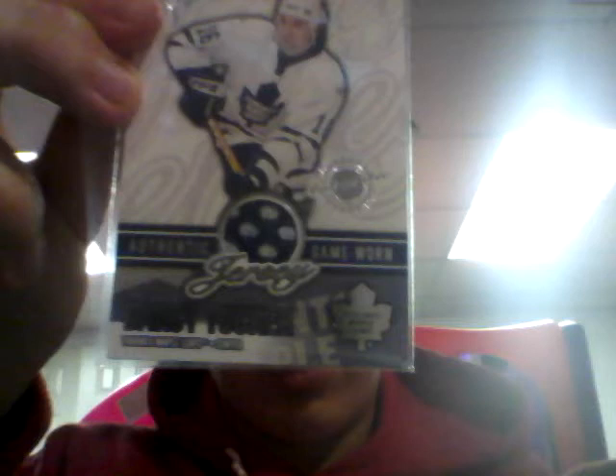Go Habs Go. The trade we made was for this Darcy Tucker authentic jersey, numbered to 146. This isn't for trade because I'm starting a PC of the Leafs. So if you have any cards you can trade, that'd be great.